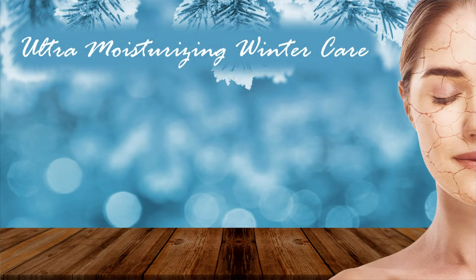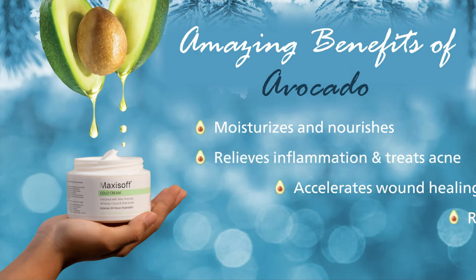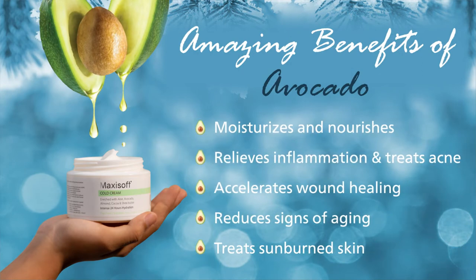Especially in winters, it provides ultra-moisturizing care by ensuring that the skin stays soft and hydrated throughout the day. Avocado is beneficial for moisturizing, relieving inflammation, and accelerating wound healing. It further reduces signs of aging and treats sunburnt skin.